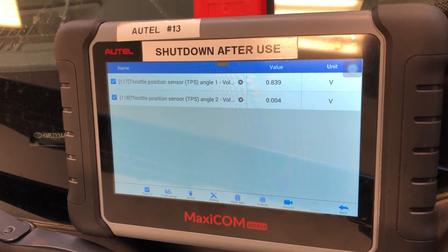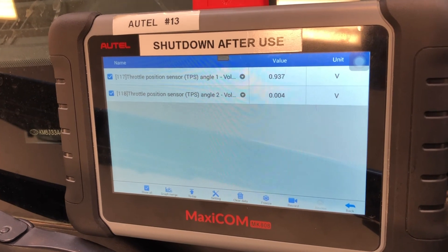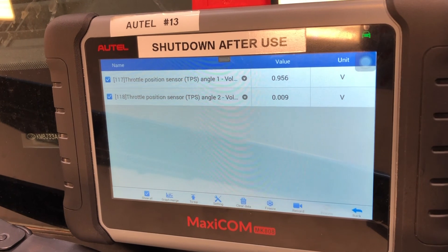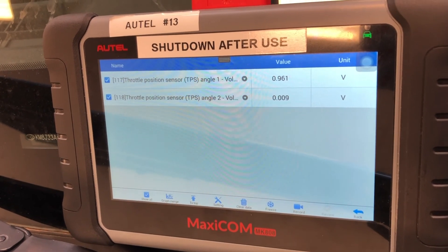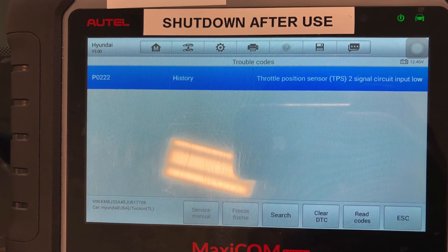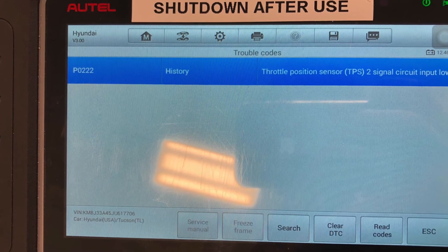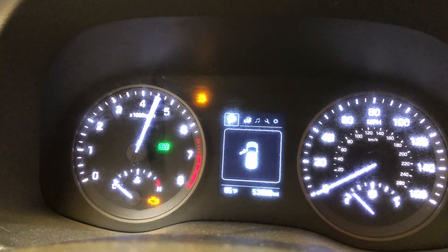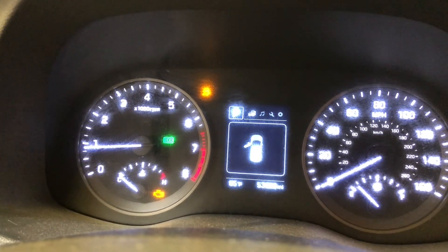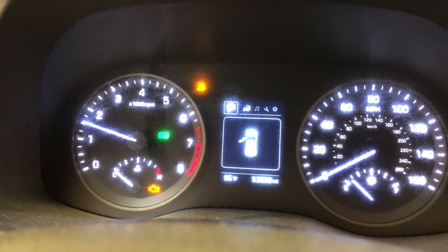This is what was seen on the scan tool as we were testing at wide open throttle. As you can see, the voltage on throttle position sensor number 2 does not move, which automatically triggered a low voltage fault code. The code that it threw was a low voltage to throttle position sensor number 2. After getting rid of the fault and removing the pins, you can see that the car revs up perfectly fine, and the ECU is getting correct input from both throttle position sensors. All we have to do now is go in with the scan tool and clear the code.